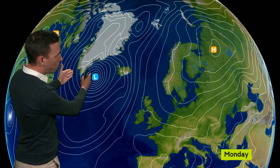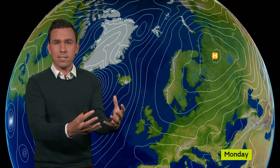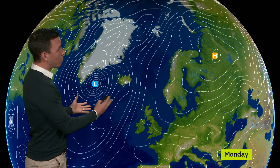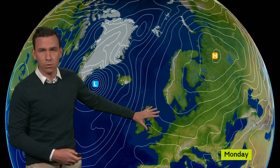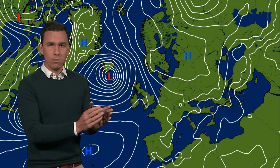And those are this deep area of low pressure close to Iceland and this large developing area of high pressure sat over the continent. This high pressure is going to be establishing itself as something called a blocking high, which essentially means it's so big and powerful it blocks weather systems from moving in from the west. And we end up in a battleground situation where low pressure will want to throw weather fronts our way throughout next week, but high pressure will block those weather fronts from moving in. We are right on the boundary between the two.